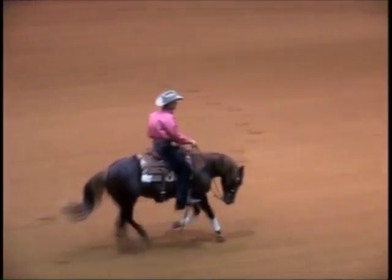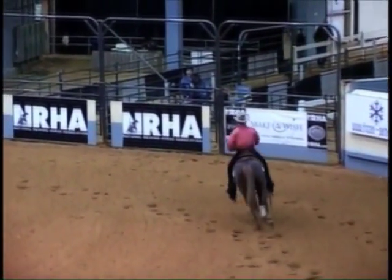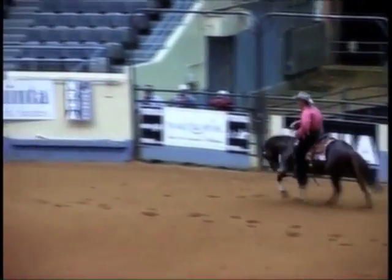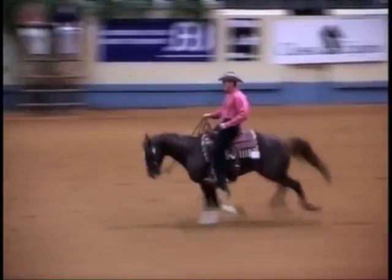This horse is using his mouth more than I would like to see. He has his head carriage a little bit lower than I would like to see. He's kind of back — what I would call behind the bridle — and still using his mouth. The acceleration is good.